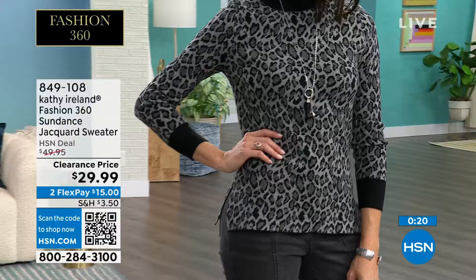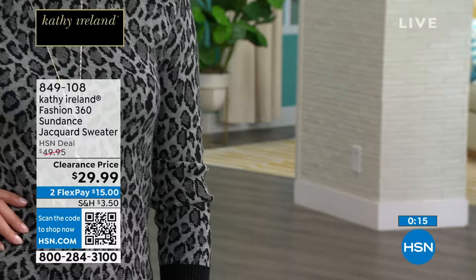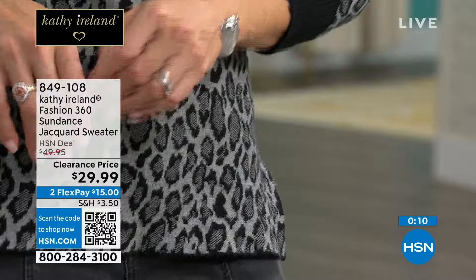Remember, clearance doesn't mean you can't exchange it or return it — you still have 30 days. So if you need to switch out a size or switch out a color, you are able to do so.